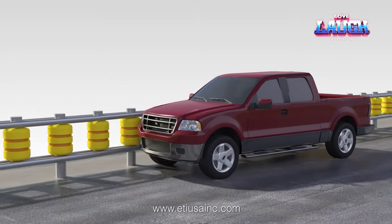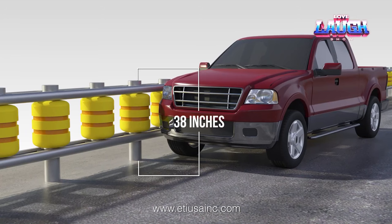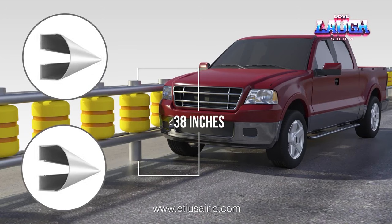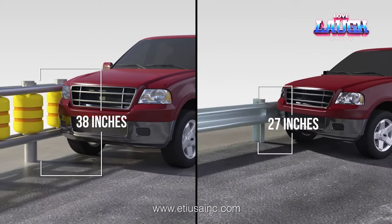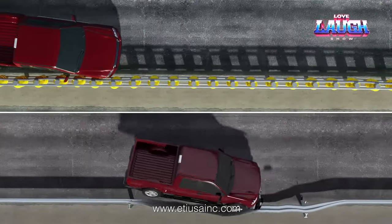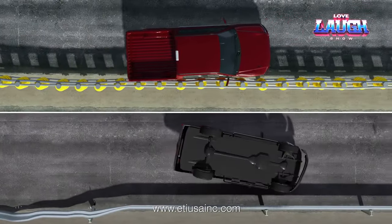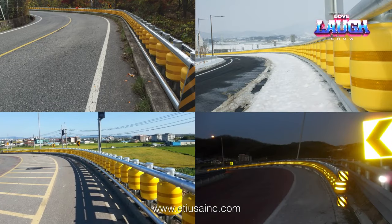Ethyl vinyl acetate is a lightweight and resilient material with excellent shock-absorbing properties. When the vehicle collides, the rollers absorb the impact, reducing the impact on the occupants and preventing runoff and rollovers. The Rollcaster System is already in use on more than 62 miles of roads in South Korea and is rapidly gaining popularity in Europe and the United States. It meets American and European safety standards and is resistant to various chemicals such as machine oil.